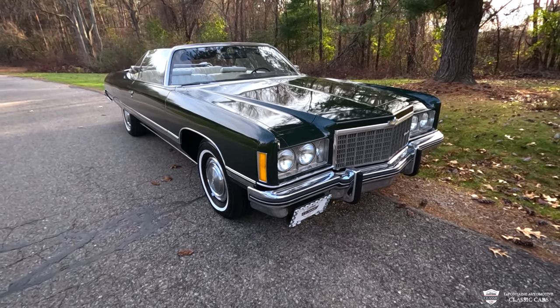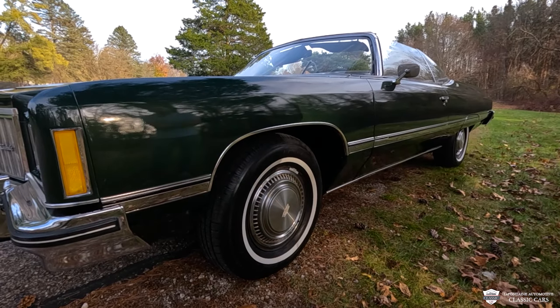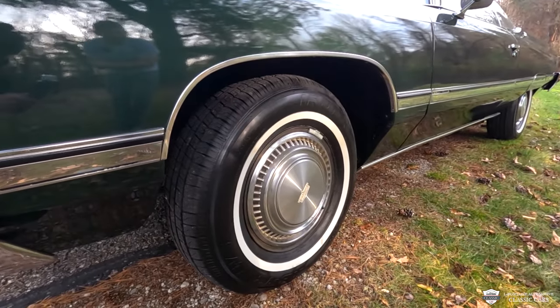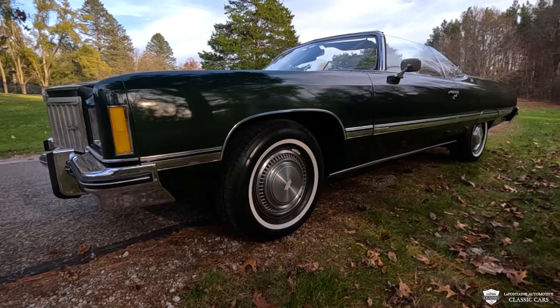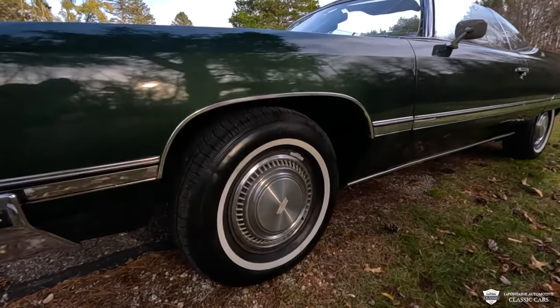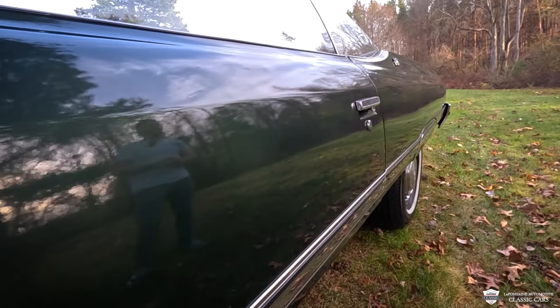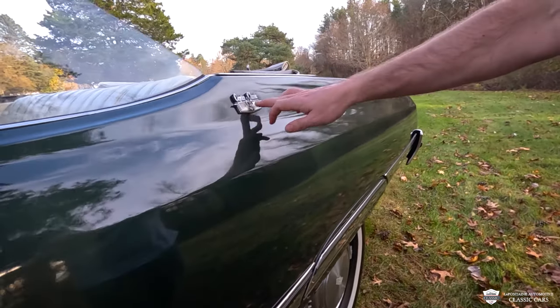We've referenced the original dealer invoice. This car was ordered with whitewall tires and we made sure we put them back on there — that is a brand new set. It's a 15-inch wheel with a nice polished hubcap. Notice there's no corrosion on those. Even down the side of this car it's very straight, the gaps are nice, and all the original trim is there — including the Caprice Classic badge.